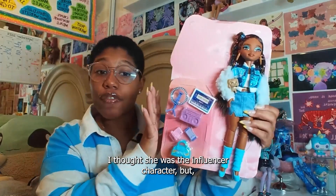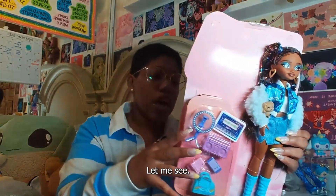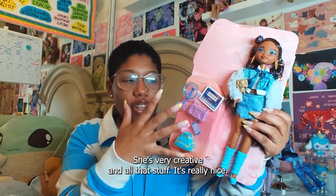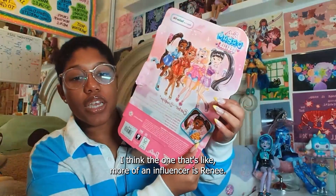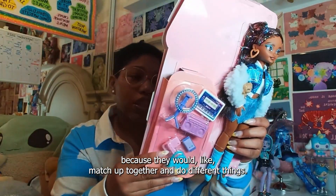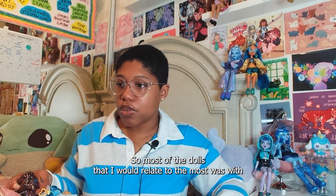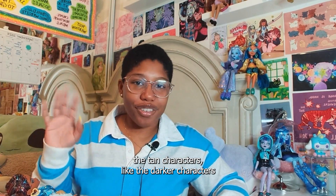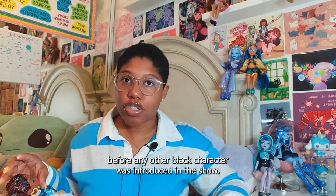I thought she was the influencer character, but no — I think she wants to be a dancer. She's very creative and all that. It's really nice. I think the one who's more of an influencer is Renee, so I think they would be really good friends. But yeah, growing up I never really had a black Barbie doll.